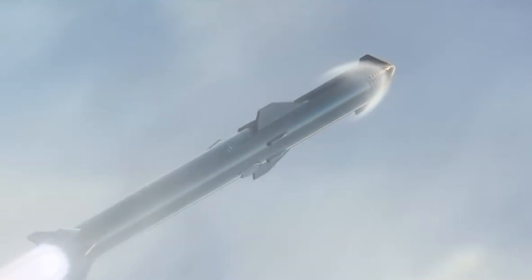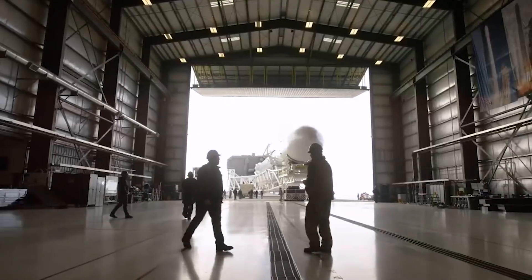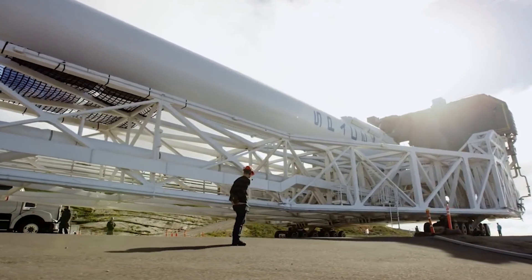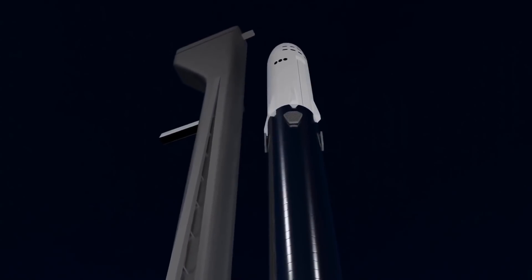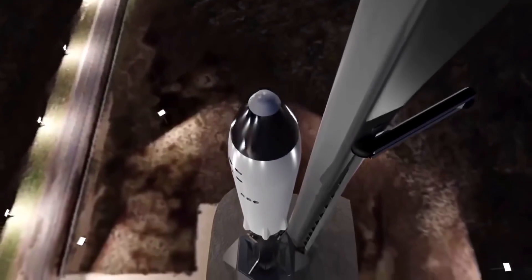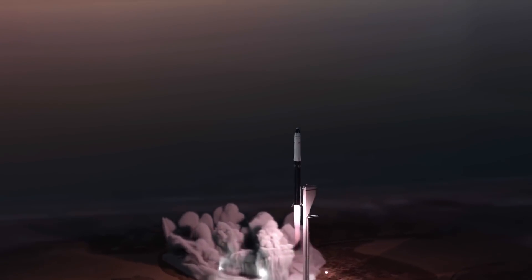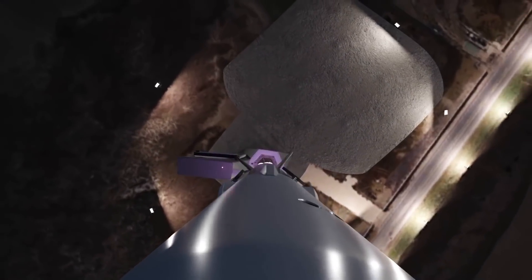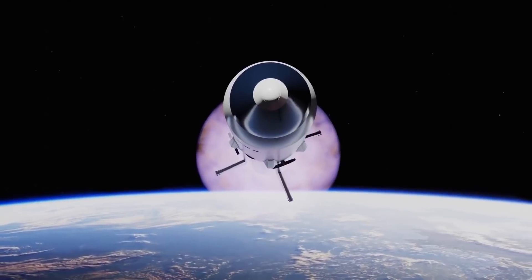SpaceX runs around-the-clock operations to develop their technology and the Starship spacecraft. The company is preparing to perform its first orbital flight test with a prototype of the Starship launch system, which includes the spacecraft atop a gigantic Super Heavy rocket. SpaceX plans to launch Starship from South Texas to orbit, then land it off the coast of Hawaii. Engineers have initiated the booster test campaign involving ground testing of the stainless steel vehicle. Once in operation, the Starship and Super Heavy duo will become the world's most powerful rocket, capable of lifting over 100 tons of cargo with powerful Methalox Raptor engines.